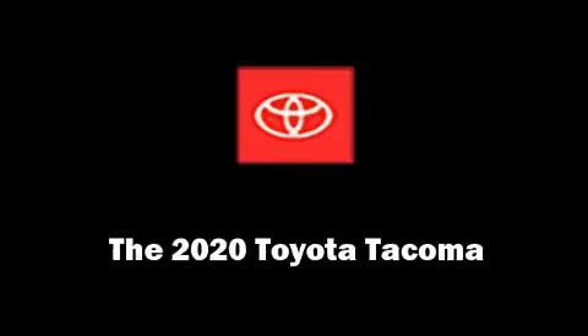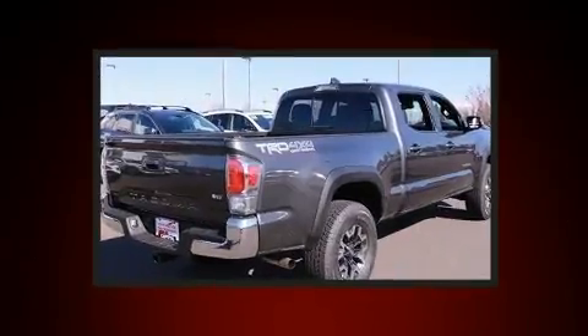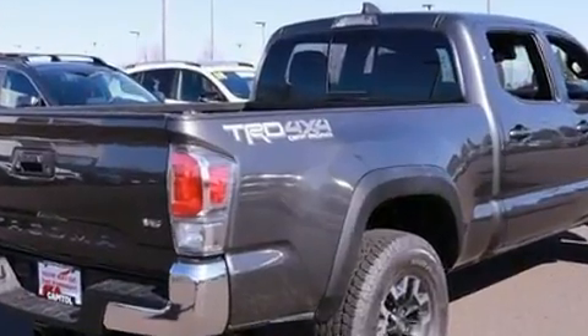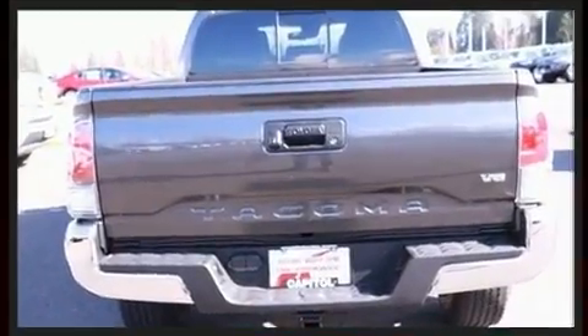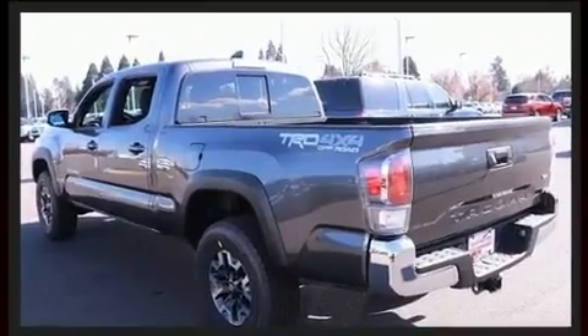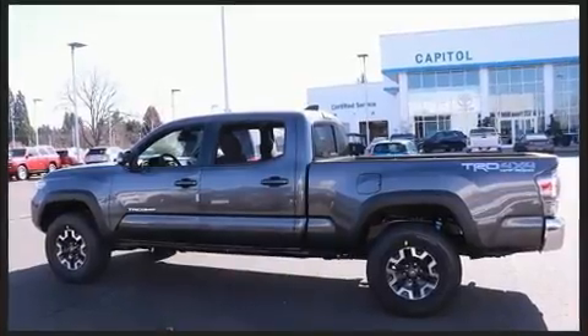Experience driving perfection in the 2020 Toyota Tacoma. This four-door, five-passenger truck is waiting for you to take home. It features an automatic transmission, four-wheel drive, and a 3.5-liter six-cylinder engine.